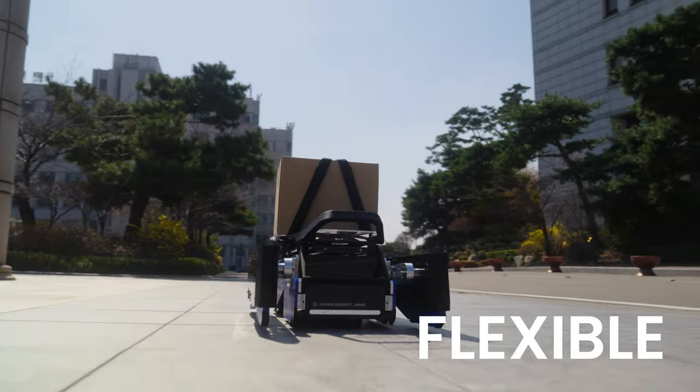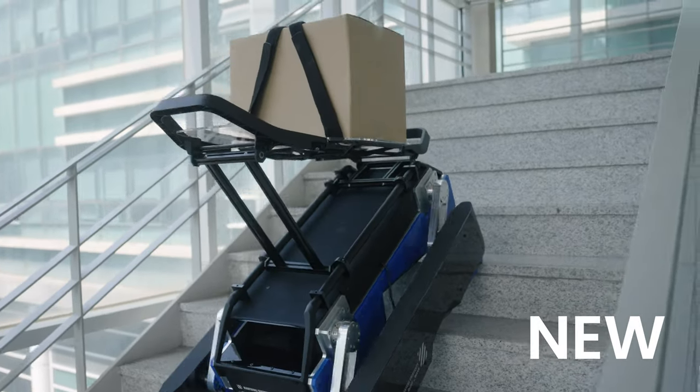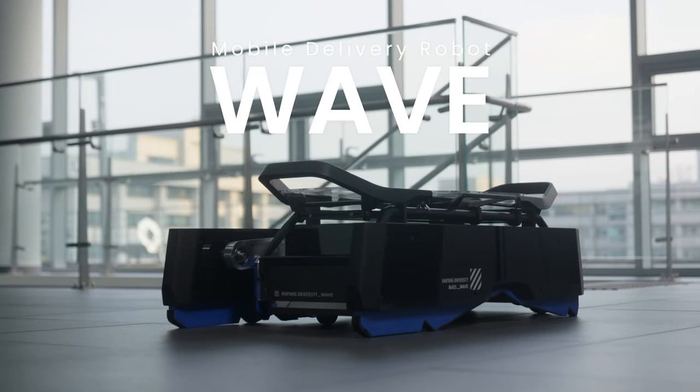Stable, flexible, and new. This is WAVE.